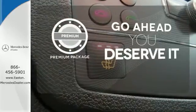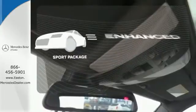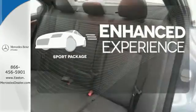For those who enjoy the finer things, the premium package is included for you. Drivability and functionality is enhanced with the included sport package.